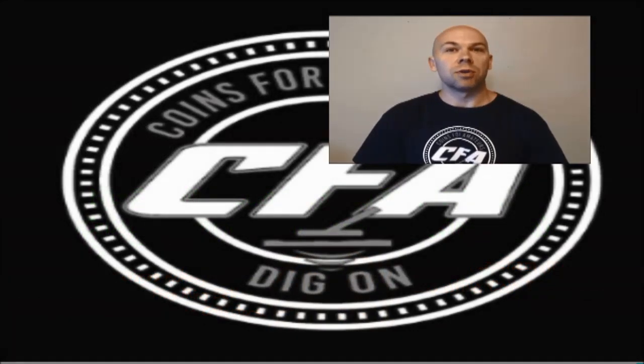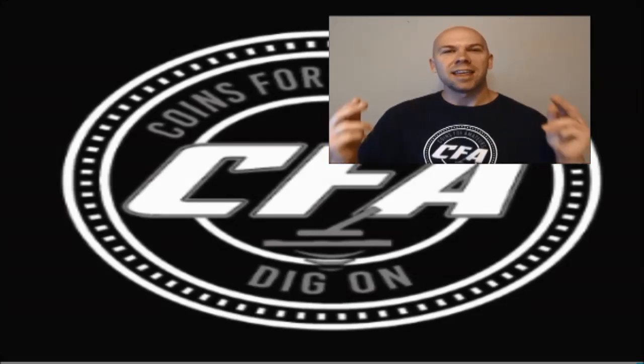We love the discussion and the back and forth. If there are other coin roll hunting terms or phrases you'd like to hear more about, we'd love to do a video on it — drop some ideas for us. Thank you all for supporting Coins for Amateurs, thank you for watching, and as always, keep checking that change.